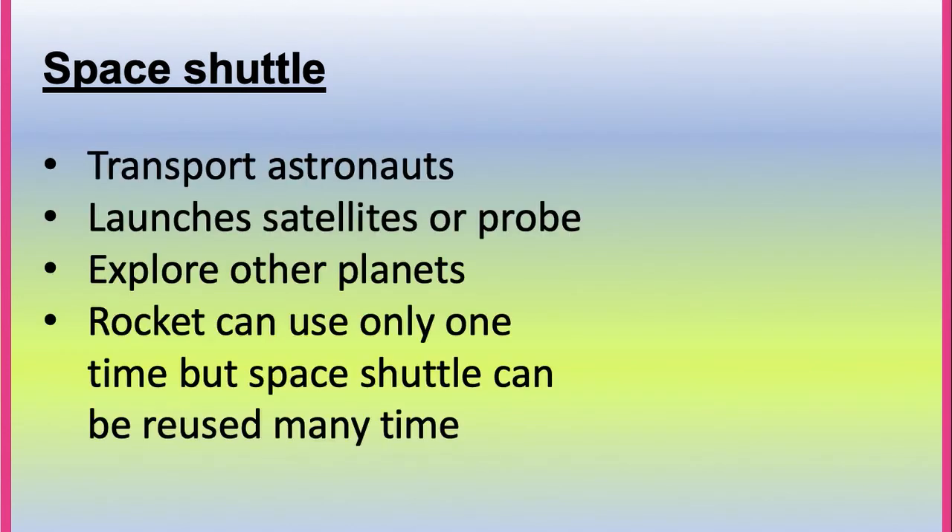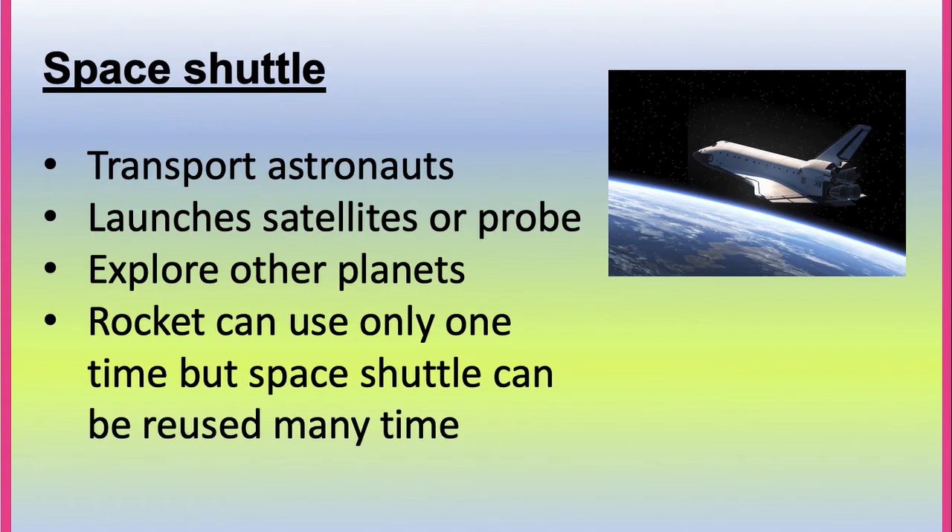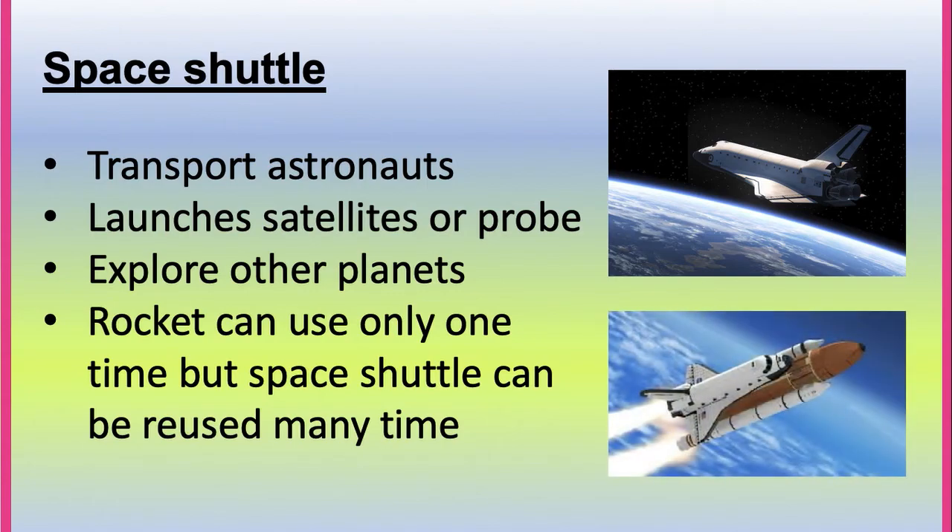Space shuttle. A space shuttle transports astronauts, launches satellites or probes, and explores other planets. Unlike rockets, which can only be used once, a space shuttle can be used many times.